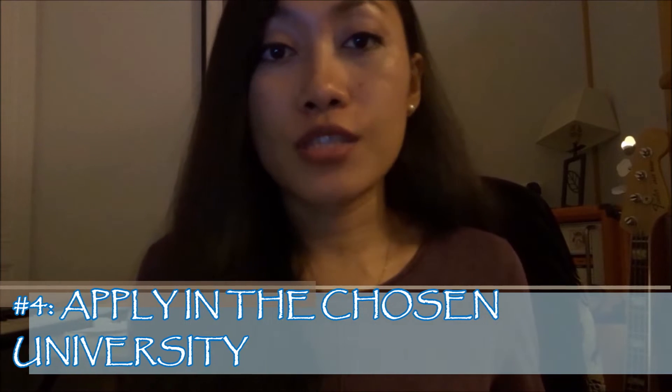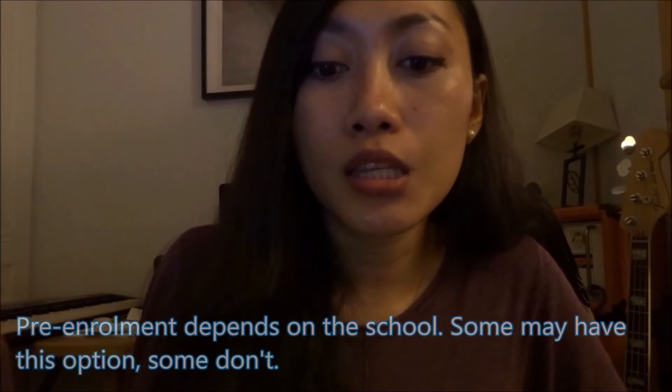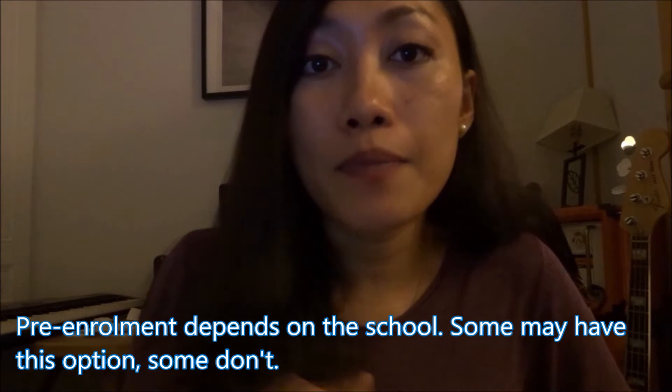Number four: apply to the university. Before you apply, what I did was a so-called pre-enrollment with the university, where you only pay the deposit. I paid 630 euros for the pre-enrollment deposit. Then I asked a lot of questions before paying — about the visa process, accommodation, activities, the objectives of my course, and how long I'd be learning the language. I listed everything down and emailed them, and my school was very responsive, replying within a day or two.